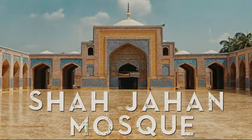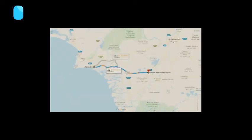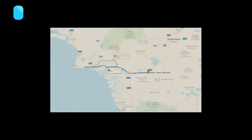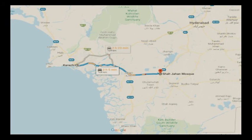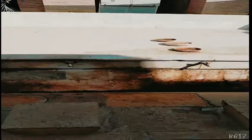Today's destination is Shah Jahan Masjid, which is approximately 124 km from Karachi. We will now explore the Shah Jahan Masjid.